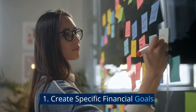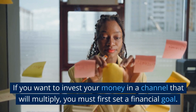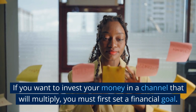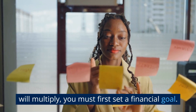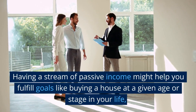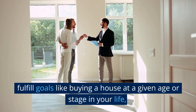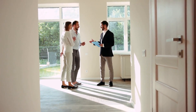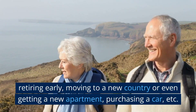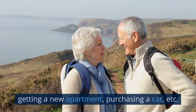Number 1: Create Specific Financial Goals. If you want to invest your money in a channel that will multiply, you must first set a financial goal. You must be sure that the long-term financial objective will be to your benefit. Having a stream of passive financial income might help you fulfill goals like buying a house at a given age or stage in your life, retiring early, moving to a new country or even a new apartment, purchasing a new car, etc.